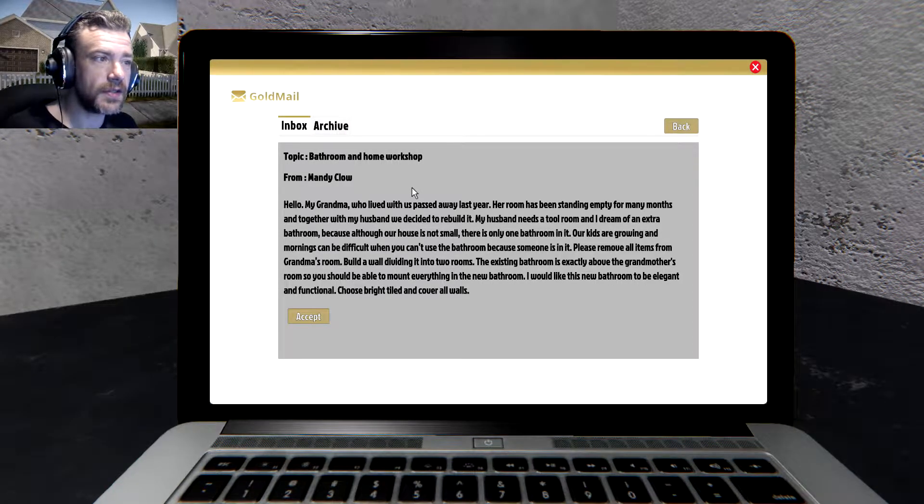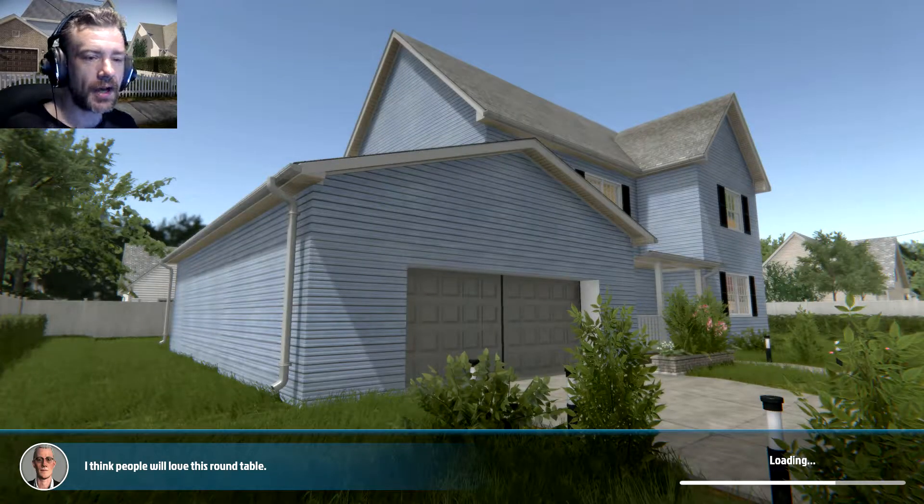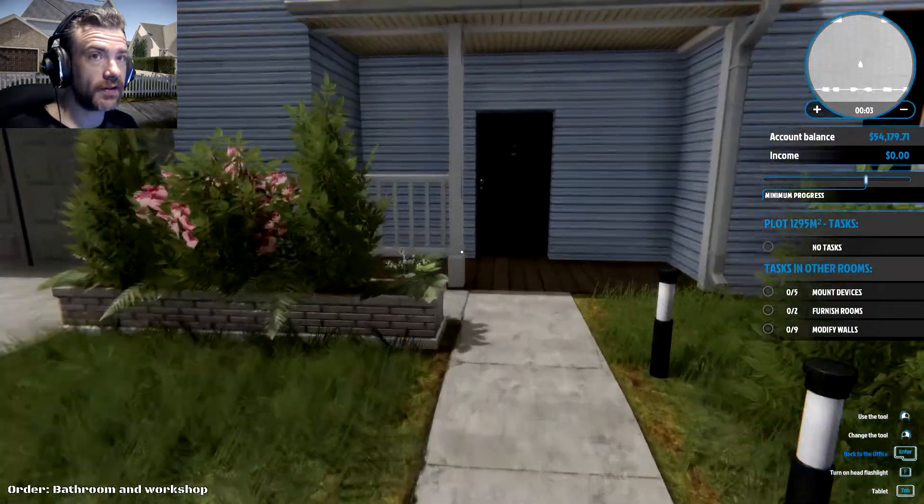The existing bathroom is exactly above grandmother's room so you should be able to mount everything in the new bathroom. I would like this new bathroom to be elegant and functional — choose bright tile and cover all walls. A lot of typos in this game, whatever. I think people will love this round table — what round table? What are we talking about here? Okay, so we've got stuff to get rid of.